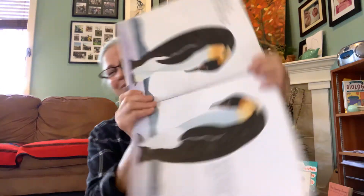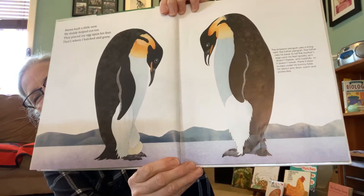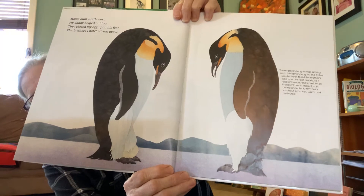Mama built a little nest and Daddy helped out too. They placed my egg upon his feet and that's where I hatched and grew. Can you see the egg on his feet?